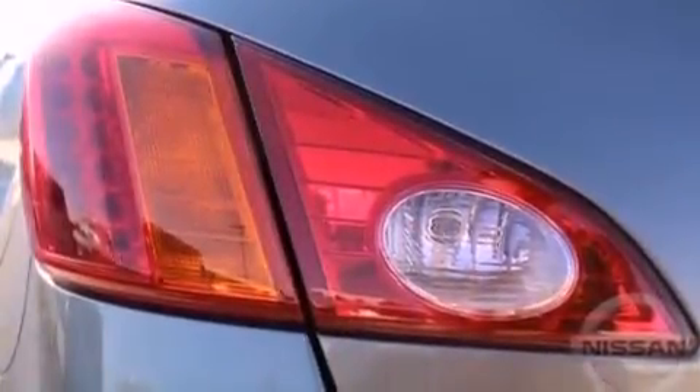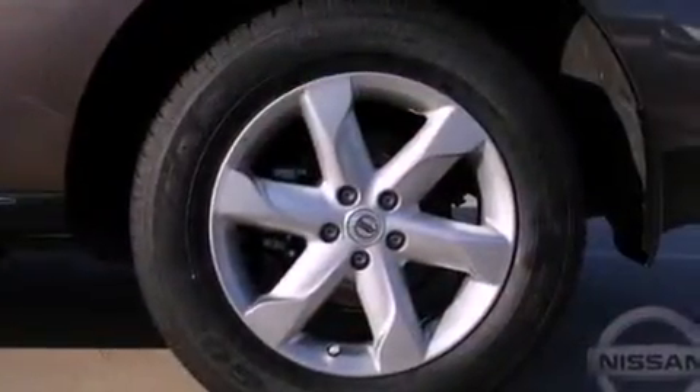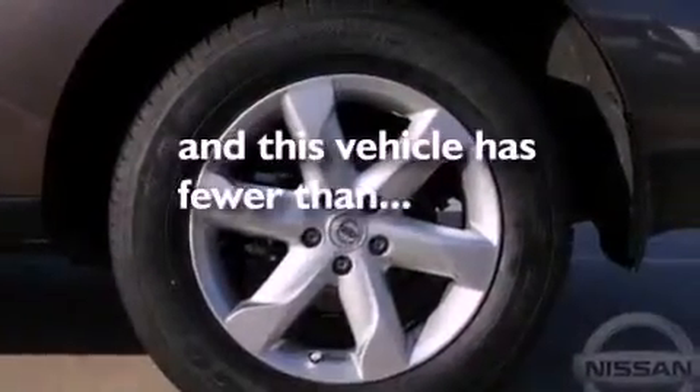Traction control, air conditioning with automatic climate control, and this vehicle has less than 49,000 miles.